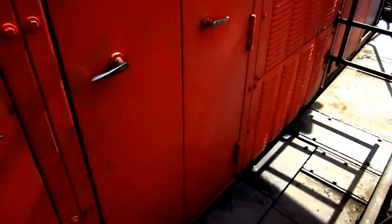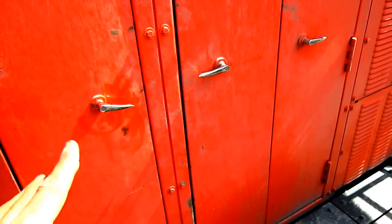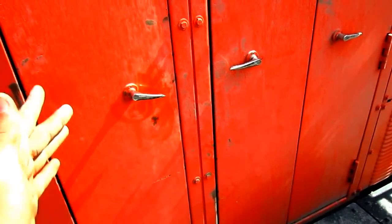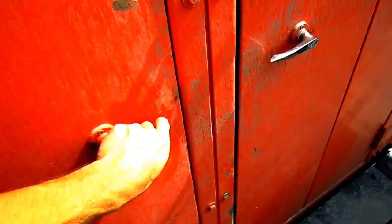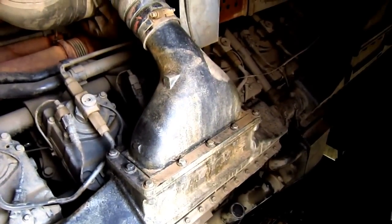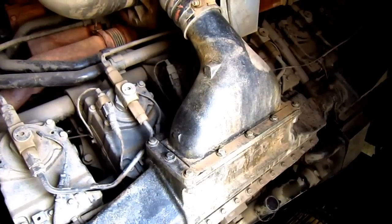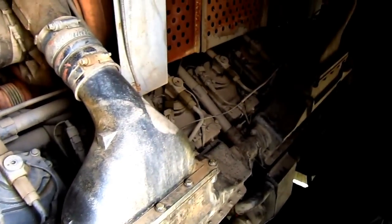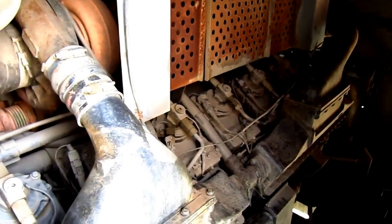When Hitachi upgraded the EX3600, one of the biggest design changes they made was completely redesigning the powering system. The older EX3600 was a twin-engine machine; the new EX3600 was designed to be a single-engine machine. The twin Cummins KT-30HC diesel engines were replaced with a single Cummins QSK60, four-cycle turbocharged and after-cooled direct-injection V16 diesel engine, which you can see right here. This engine produces 1,944 horsepower for this machine.